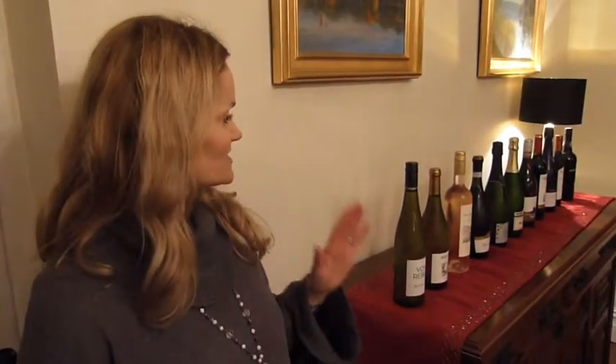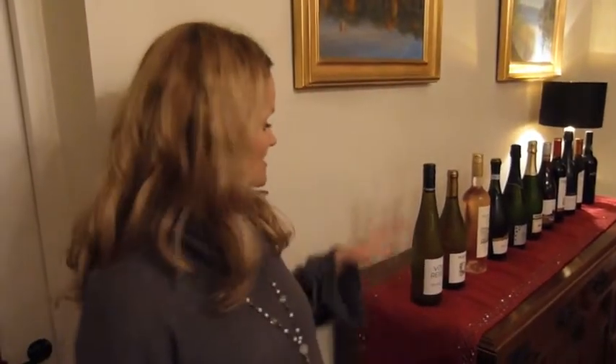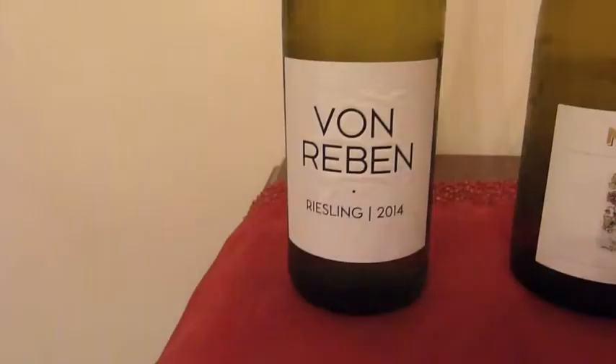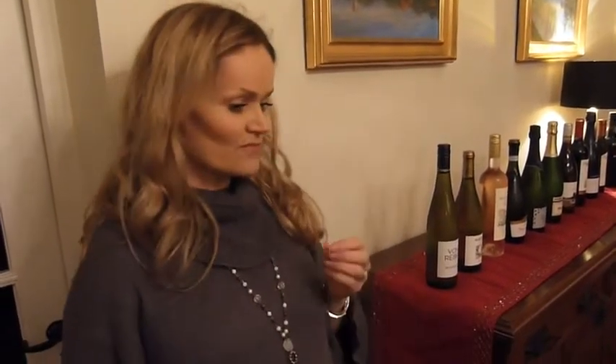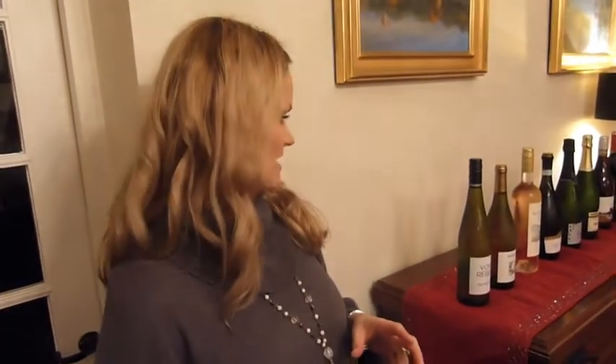Today we have our Christmas wine tasting. We've got a selection of 11 wines. We're going to start off with a Riesling, which we're looking to pair with a slow-cooked gammon. The crispness of the Riesling will go quite nicely with the salty character of the ham.